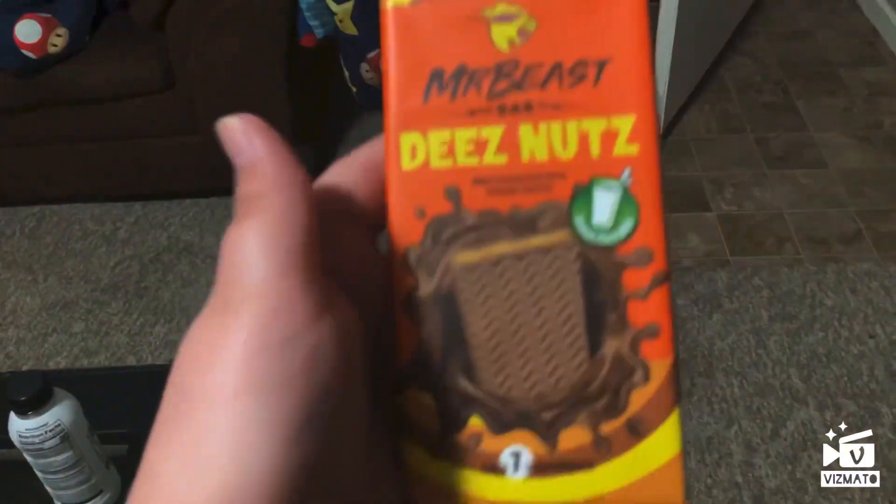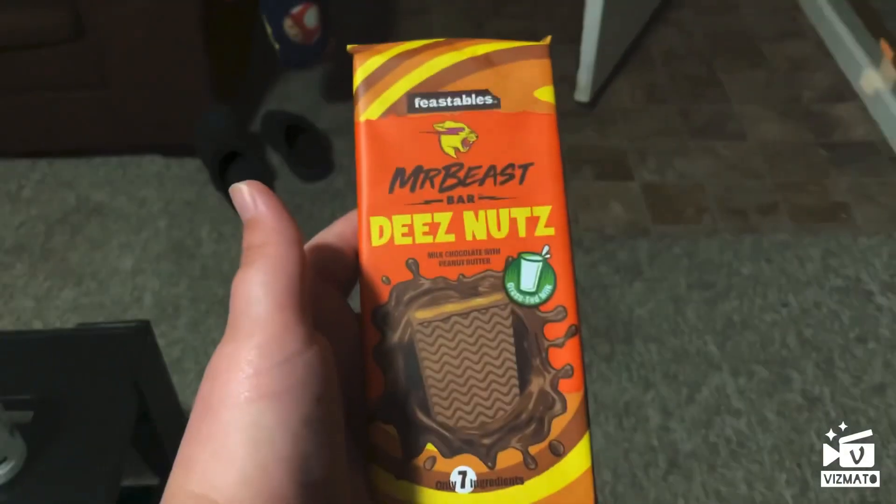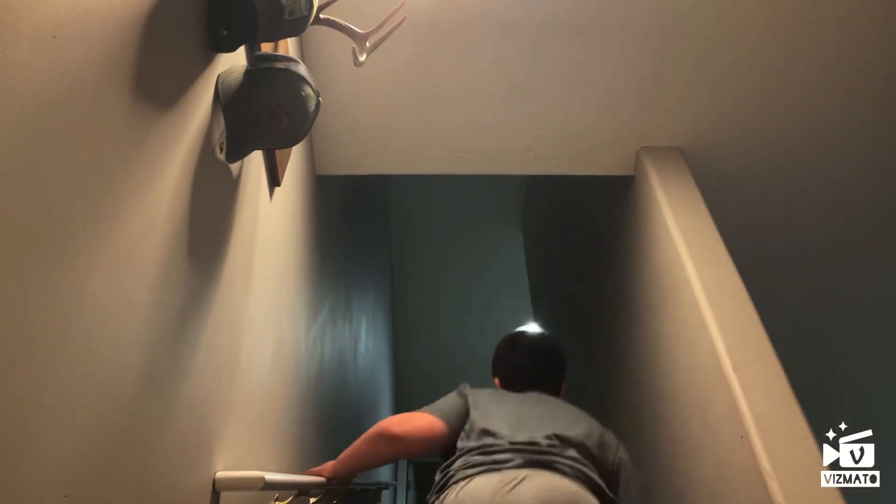Introducing Deez Nuts, an organic chocolate peanut butter bar. Get all the processed chocolate foods — well, Deez Nuts and Feastables.com is here for you.